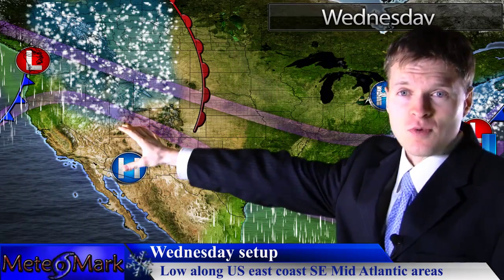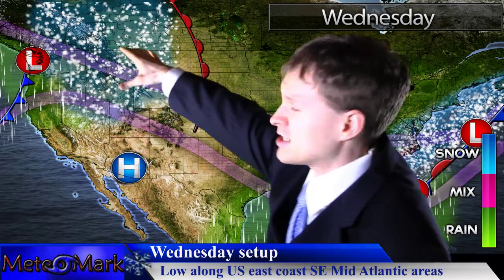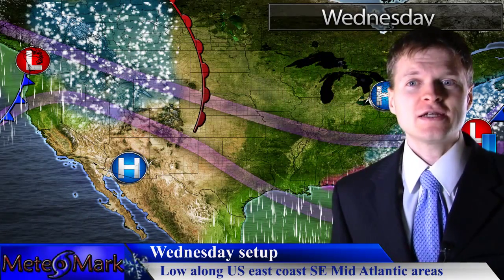Before we look at snowfall amounts, take a look at that system in the Pacific Northwest cruising in. We're starting to get the southern branch of the jet stream digging in, and the northern branch will follow towards the weekend. We'll finally start to see those lowering snow levels across the Pacific Northwest.